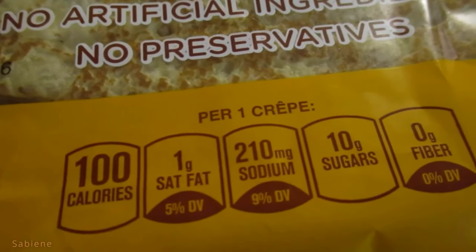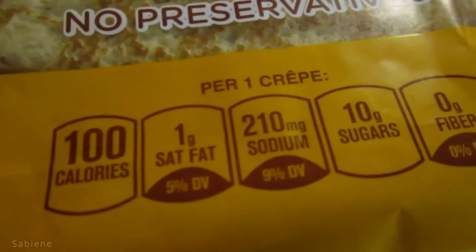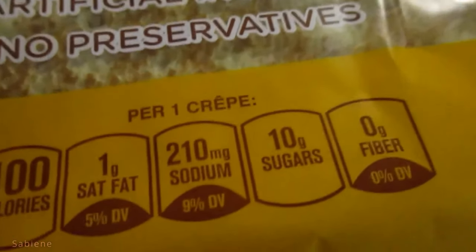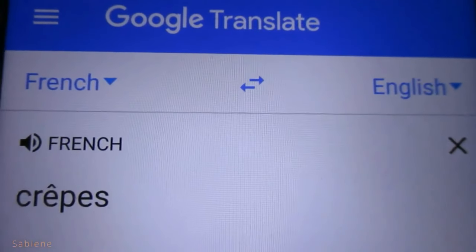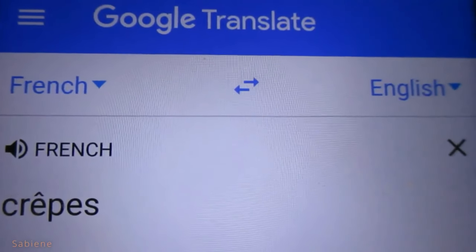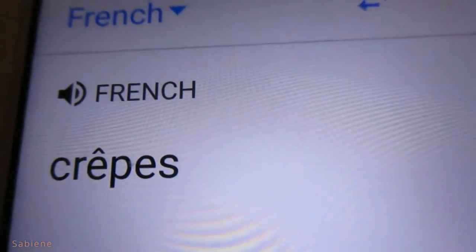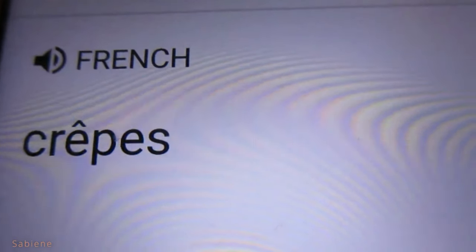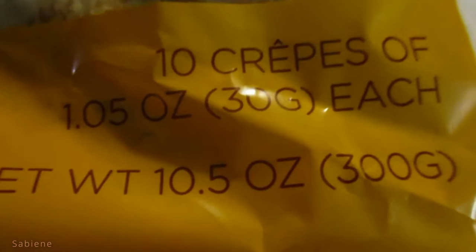Let me show you the package a little bit closer. Per one crêpe: 100 calories, 1 gram of saturated fat, 210 milligrams of sodium, 10 grams of sugars, and 0 grams of fiber. I went to Google Translate to see how they pronounce it. You get 10 crêpes of 1.05 ounces, 30 grams each. Net weight: 10.5 ounces, 300 grams.